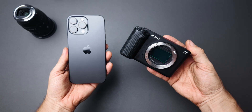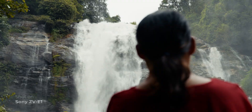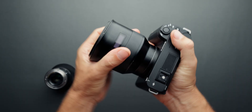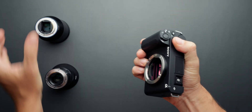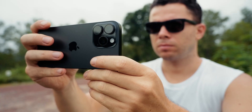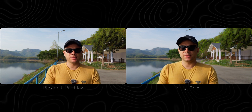Sony ZV-E1 versus iPhone 16 Pro Max — which is the better content creation camera for you in 2025? Honestly, it's very hard to compare these two cameras because they are so different. One is a proper mirrorless camera that gives you the option to customize autofocus, quickly change settings with the buttons, and connect any external device you want, like a microphone, HDMI monitor, and so on. Whereas the other is a smartphone that just so happens to be a great camera. Because of this, I'm only going to focus on the optical performance of these two devices to show you how much you sacrifice by using an iPhone instead of a pro mirrorless camera like the Sony ZV-E1.